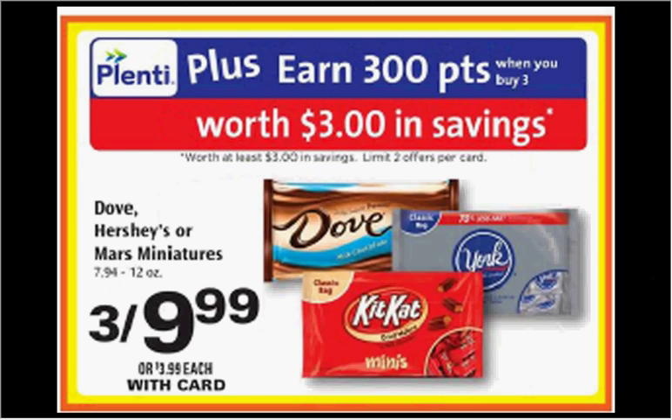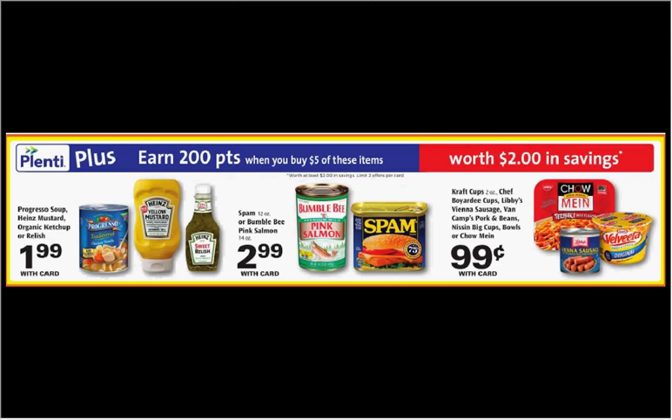The Dove, Hershey's, or Mars Miniatures are on sale 3 for $10 this week. When you buy 3, you'll get $3 back in points. There's a $1 off coupon for the Dove found in your Red Plum of May 1st. If you buy 3 and use 3 coupons, you'll pay $7 out of pocket, get the $3 back — like getting each bag for $1.33. When you purchase $5 worth of the featured items, you'll get $2 back in Plenti Points. If you get one Heinz Mustard on sale for $1.99 and four Chef Boyardee cups on sale for $0.99 each, use a $0.50 off coupon for Heinz from Smart Source May 15th and a $0.75 off four for Chef Boyardee from hopster.com, you'll pay $4.70 out of pocket, get $2 back — like getting each item for $0.54.